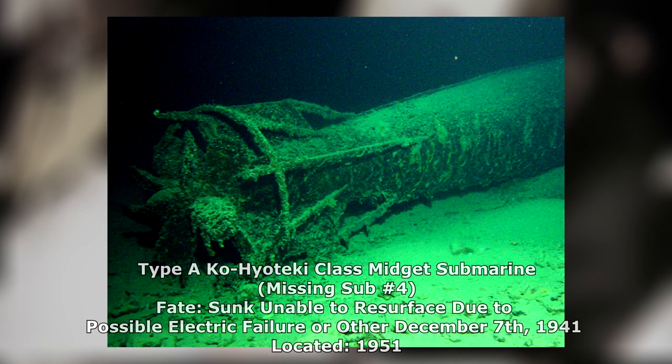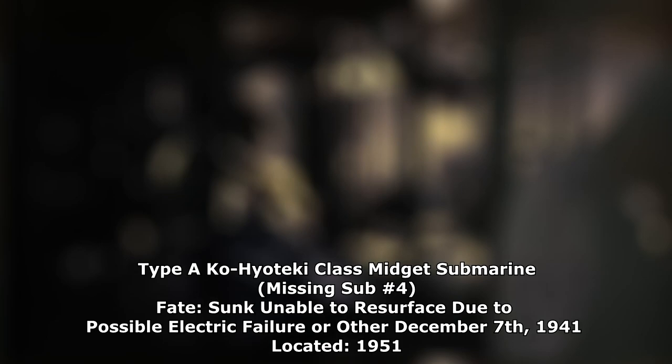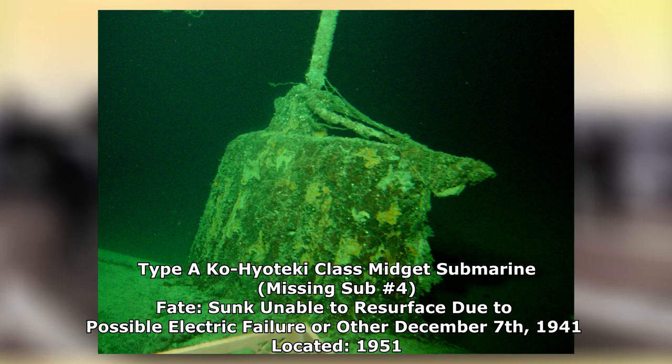Today it rests as a Pearl Harbor National Historic Landmark. It would not be until 1951 when the fourth of five midget subs would be discovered. Lying in shallow water towards the mouth of the harbor, the vessel exhibited peculiar damage — the fourth submarine showed signs of an internal explosion. Researchers suggest that the two-man Japanese crew had become trapped following a possible electrical failure. Sitting on the seafloor and unwilling to slowly suffocate, the pair likely set off an explosive charge to free themselves. This attempt failed, sealing their fate.